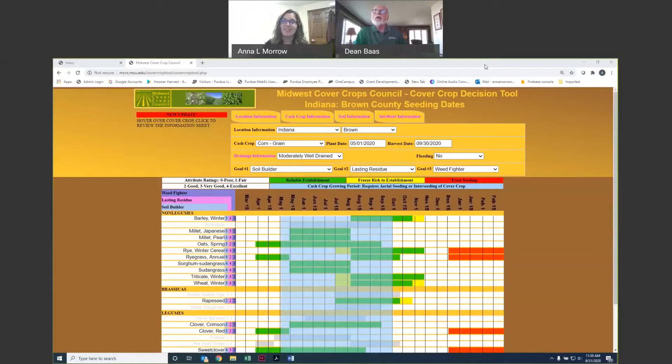We're here today to bring you some exciting information about our Midwest Cover Crop Council Cover Crop Decision Tool. We have updated the tool and want to pass along information about what we've accomplished with that project. We're starting out here with the old tool. Those of you who have worked with it can take a quick look and promptly forget it. This tool was created back in 2011, so it's been around for approximately 10 years.